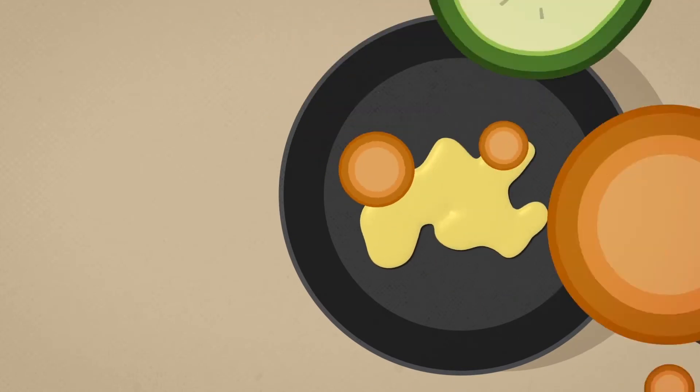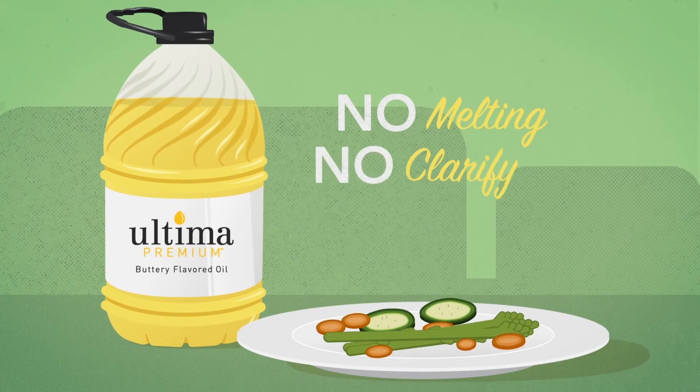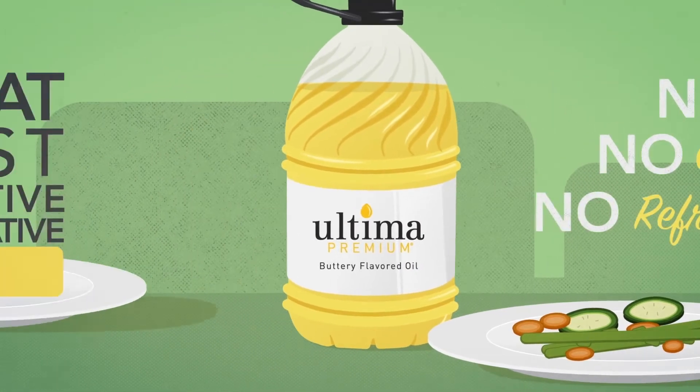Our LBAs deliver rich, buttery taste and won't separate, scorch, or burn. They don't require melting, clarifying, or refrigeration, and are a great cost-effective alternative to butter.